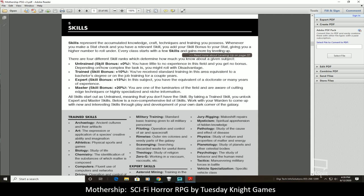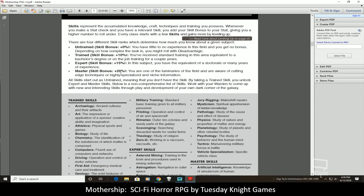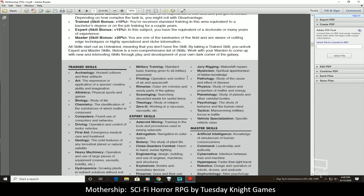Trained skills give you a plus zero to your percentage, expert gives plus 10, master gives plus 15 to your rolls, and mastery gives plus 20. Obviously as you become more proficient in your skills you get higher bonuses — that's partly why they say don't worry so much about your attributes, because you have the potential to gain skill and make results much easier to achieve, especially once you hit mastery level and add 20 points to your chance.